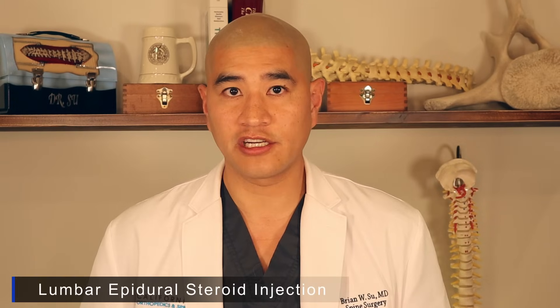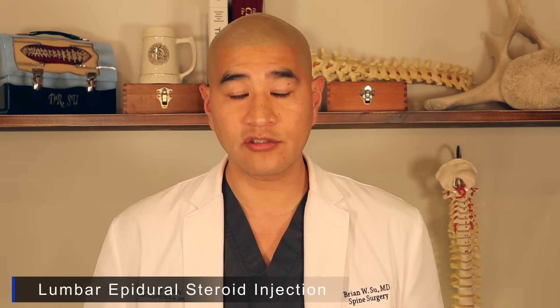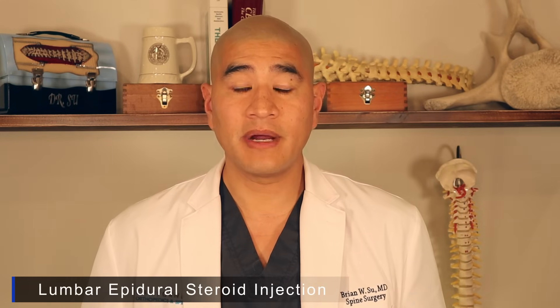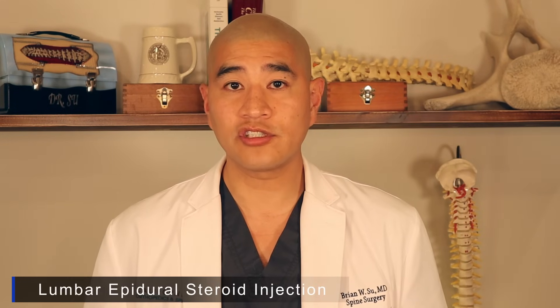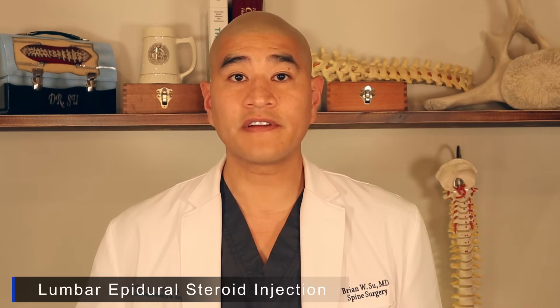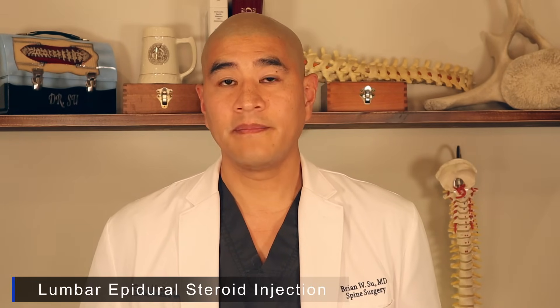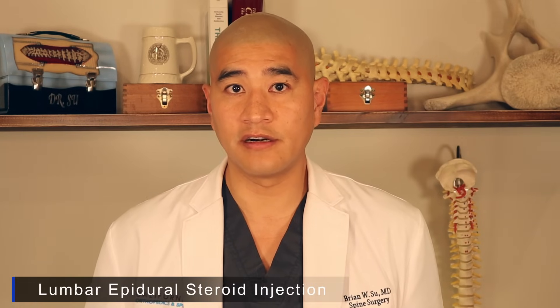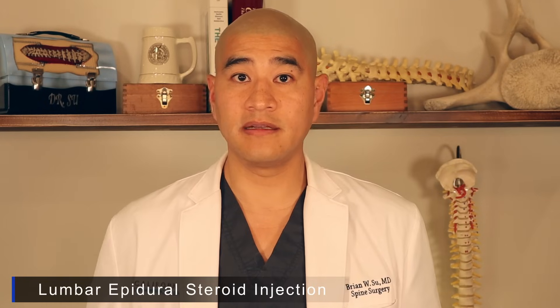If you've watched my videos on lumbar stenosis or lumbar disc herniation, you'll see that lumbar epidural steroid injections are one of the mainstays of non-surgical treatment for back pain or leg pain. This is done by taking steroid, which is a very strong anti-inflammatory, and placing it over the nerve so that the nerve can learn to live in a small space. It doesn't actually solve the problem, but it shrinks the nerve to see if the body can heal itself and buys the body some time to heal.